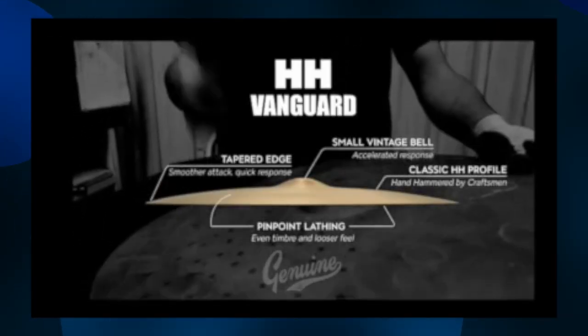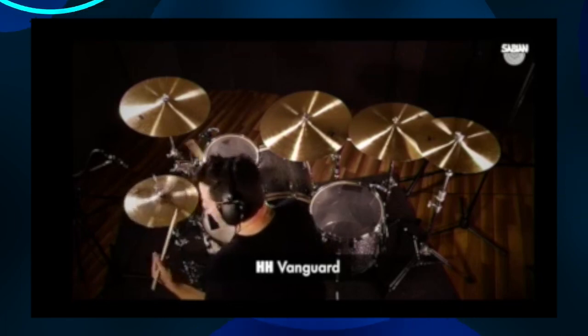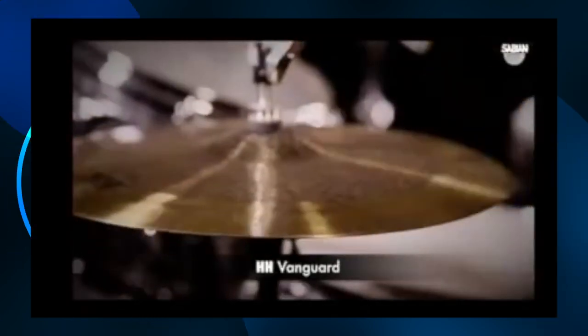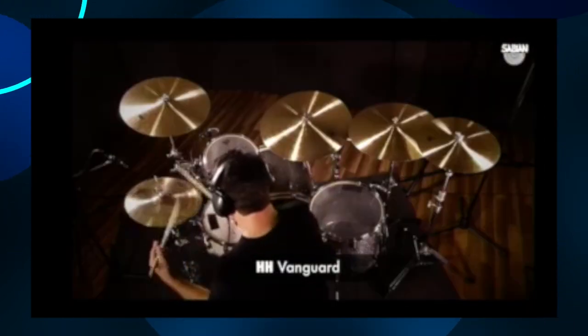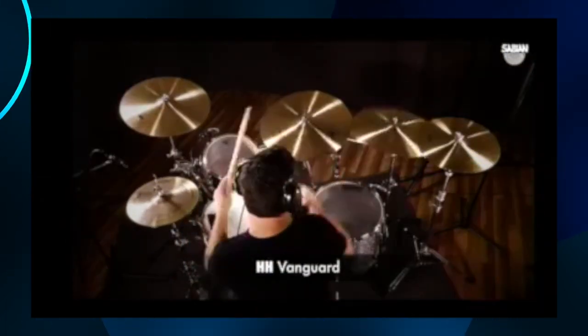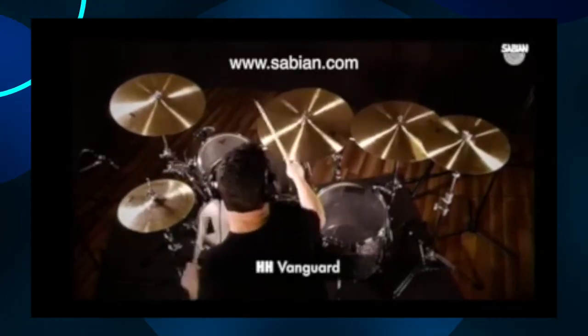The former Crescent Vanguard series are now widely available as part of the legendary Sabian HH models. HH cymbals are traditionally hand-hammered into shape and sound by Sabian craftsmen. Each cymbal receives between 2,000 and 4,000 hammer blows, resulting in increased musicality, tonal complexity, and unmatched sonic texture, favored by drummers in the know for generations. Find out more about the Vanguard series and all other Sabian models at sabian.com.